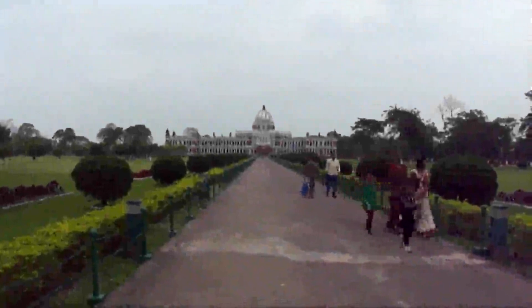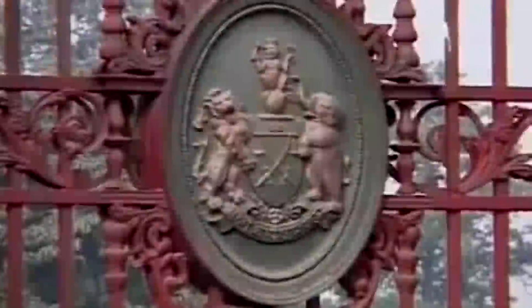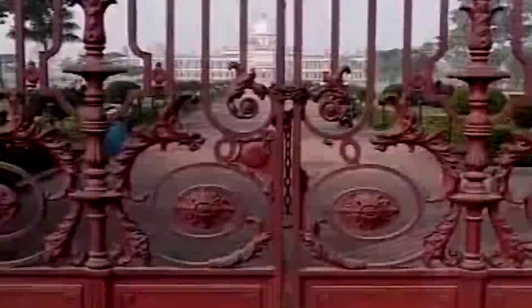The district of Cooch Behar is replete with signs of the bygone era. The most prominent of them being the breathtakingly beautiful Cooch Behar Palace and the age-old Madan Mohan Temple.